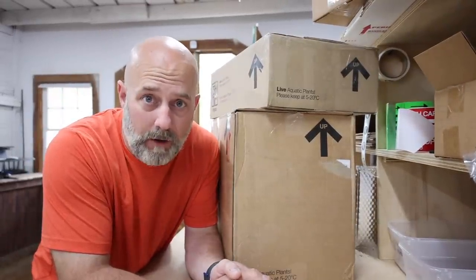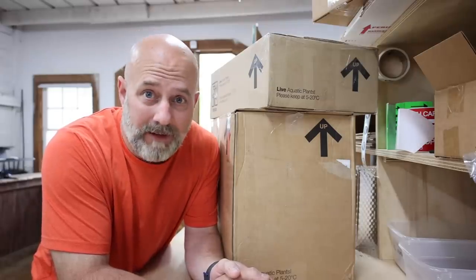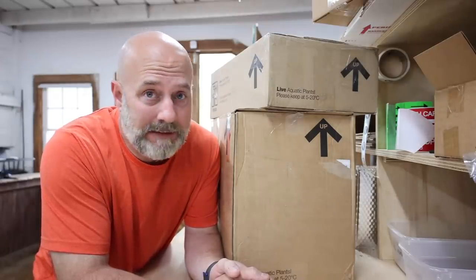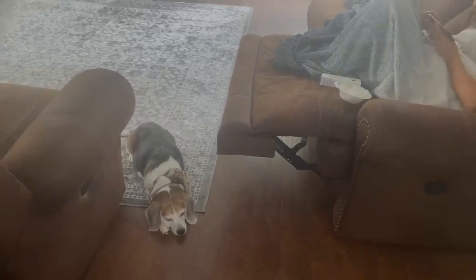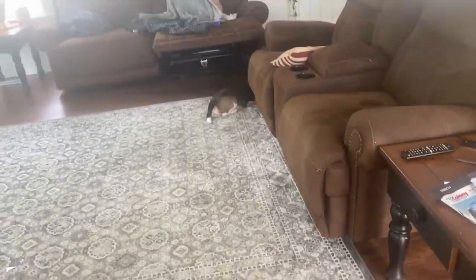These boxes have been sitting in a warehouse for a week — is there going to be anything still alive in here? I don't know. Roxy, make sure she does the dishes.